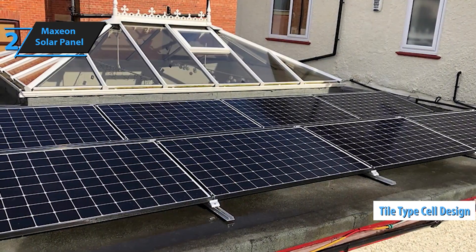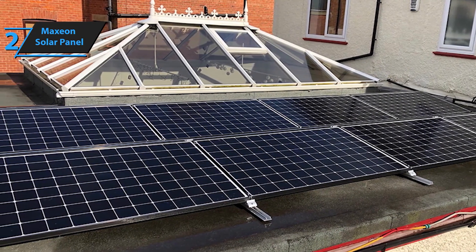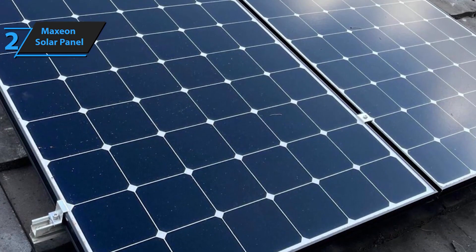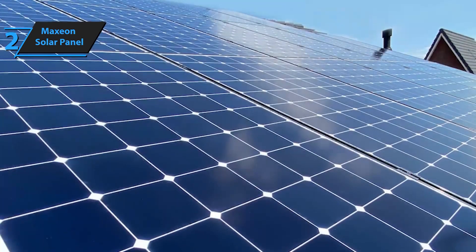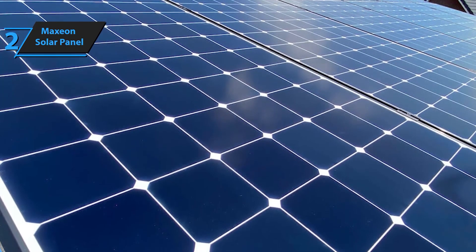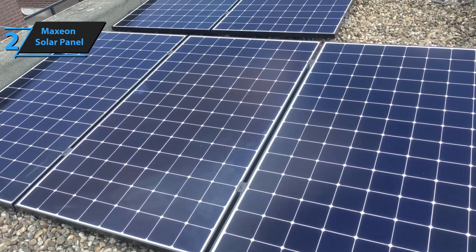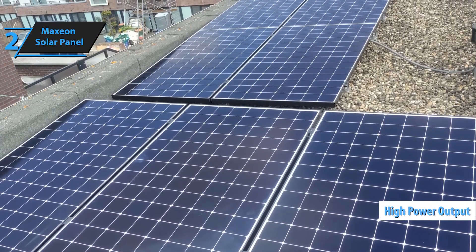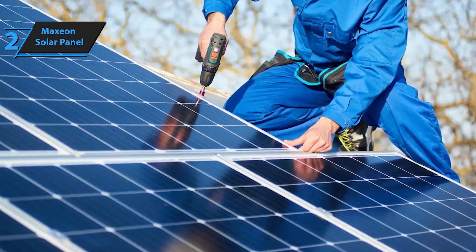Maxion solar panels boast the highest efficiency rates in the industry, converting more sunlight into energy than conventional panels — more power from the same amount of sunlight, maximizing your energy production and savings. The unique cell design features a solid metal foundation, which reduces power loss and enhances durability. Built to withstand extreme conditions, Maxion panels are engineered with a strong, flexible cell structure that resists corrosion and environmental damage — whether it's intense heat, heavy snow, or high winds.